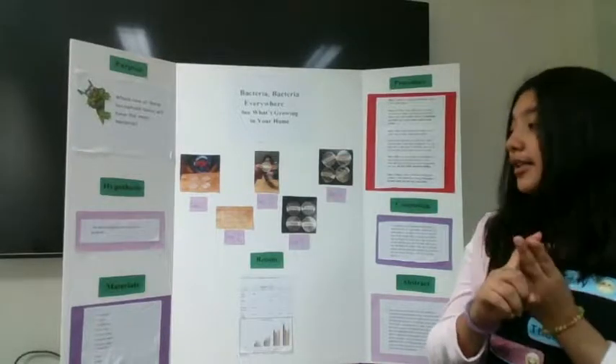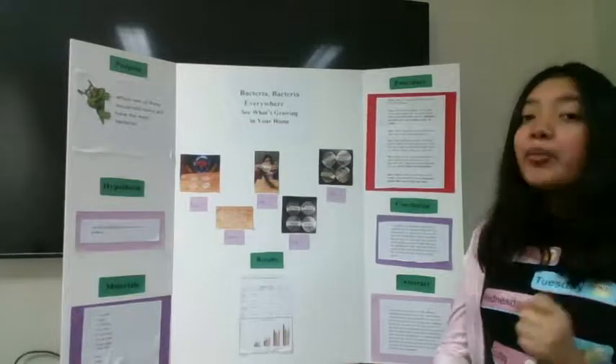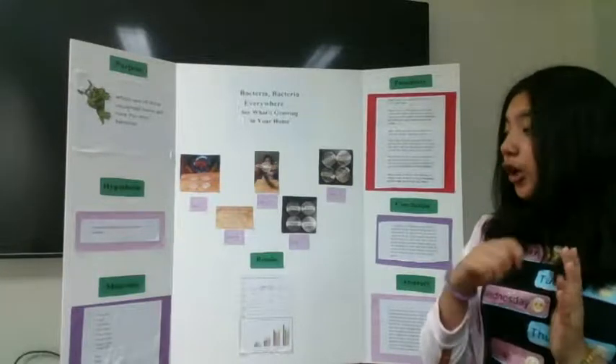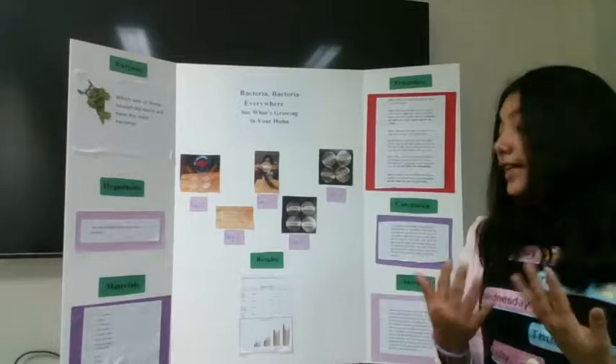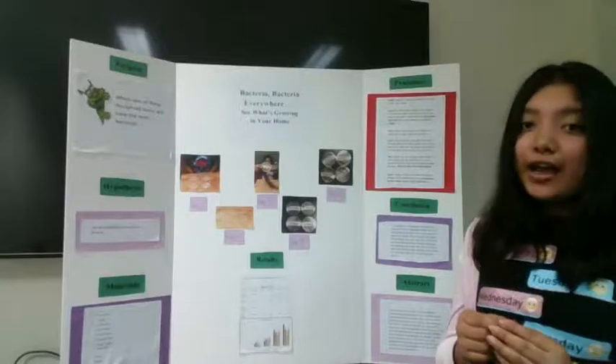The materials I used to do this project were a doorknob, a toilet, a TV remote, a cell phone, four petri dishes, purified water, a cotton swab, a box, heat, tape, a sharpie, and nitrile gloves.